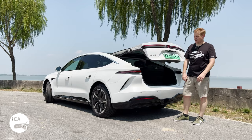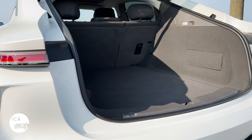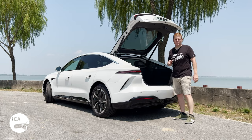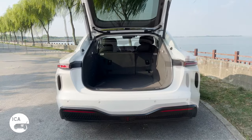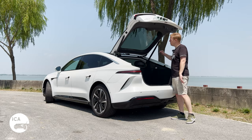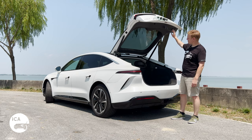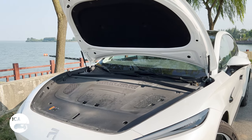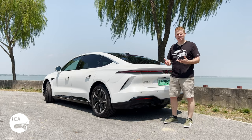It's a hatch, not a sedan. So in here you get a quite useful 466 litres of space, which compares quite favourably to the NIO ET7, Xpeng P7, Hyper GT, and other cars in this category. You also get 60/40 folding rear seats. What you don't get, though, is a parcel shelf, so anything in the trunk people can see through the rear window — not exactly secure. But at least it's a large space and does make up for the fact that we don't get a frunk on this car. I think it's quite stylish actually — quite aggressive, quite lithe, quite athletic looking.